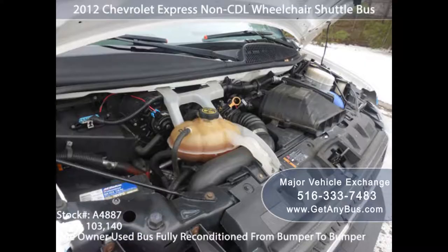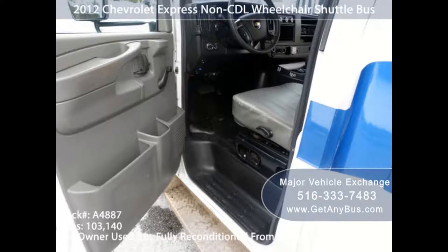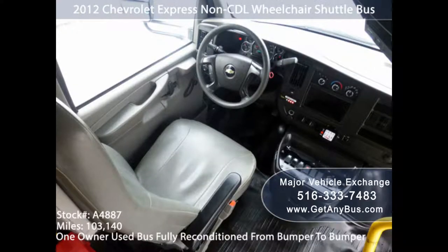4. Quality and Application. The influx of substandard products in the market usually pushes buyers to double-check on quality. The quality of an accessible automobile is based on service and its considered application. A well-refurbished vehicle should have everything installed and ready for use. Major Vehicle Exchange provides fully reconditioned handicap buses with fully installed wheelchair assistance aids like lifts and first aid kits.